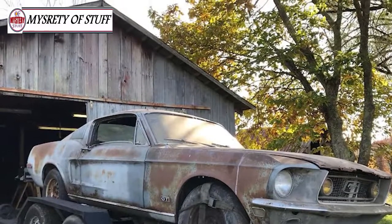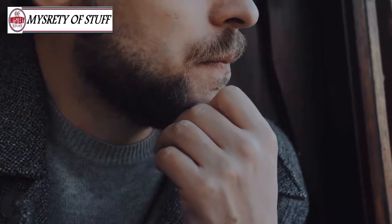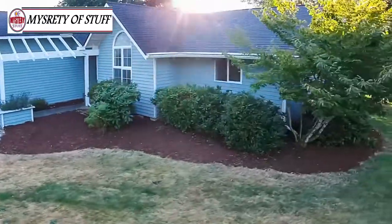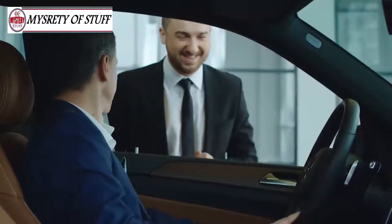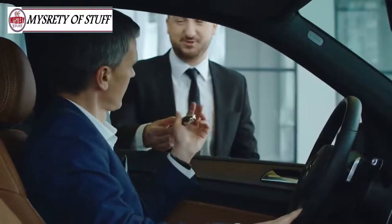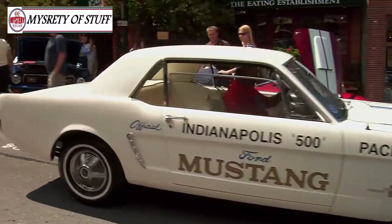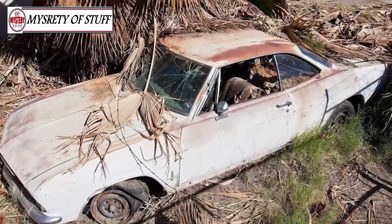Sure, the car would need a ton of TLC to restore it to its former glory, but Zach was willing to put in the extra work to make his dream a reality. When he finally arrived at the small North Carolina farm, Zach pulled up to an old barn where he found the Mustang waiting for him. There, he met the car's owner, Bruce, who gave him a little more insight into its history. According to Bruce, the Mustang was originally owned by his lifelong friend James.